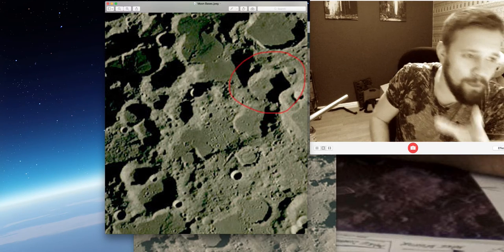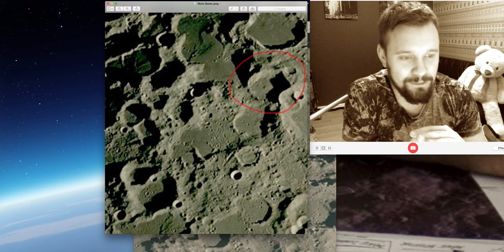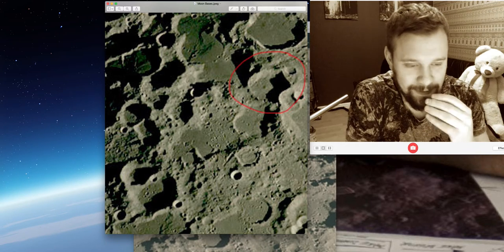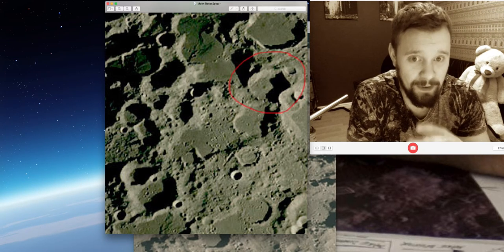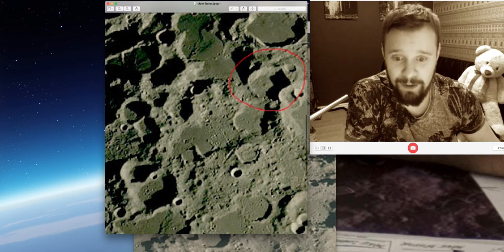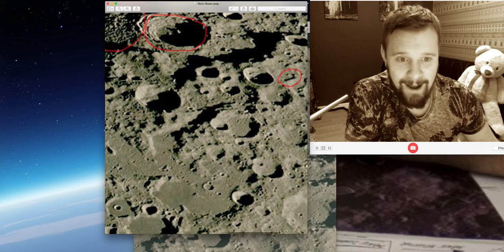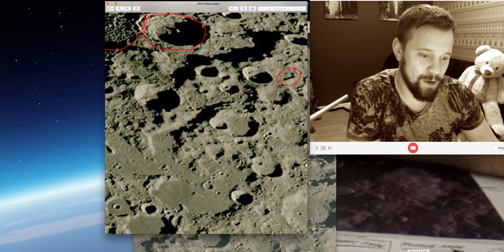I know a lot of people will watch this video and think I don't see any of this at all. But I do, and there's a lot of people that do see it. If you don't want to see it then don't watch it, but it is bizarre, it really is. I mean, if I load up Google Moon...